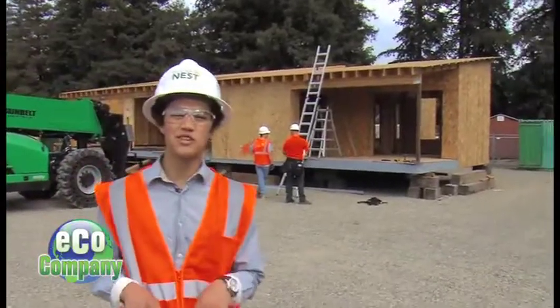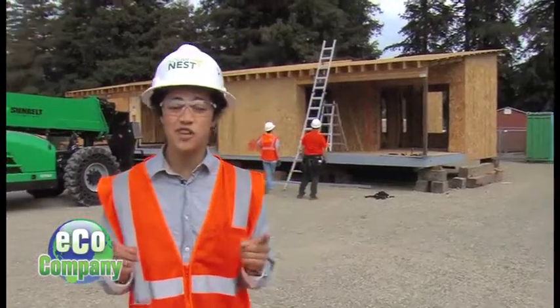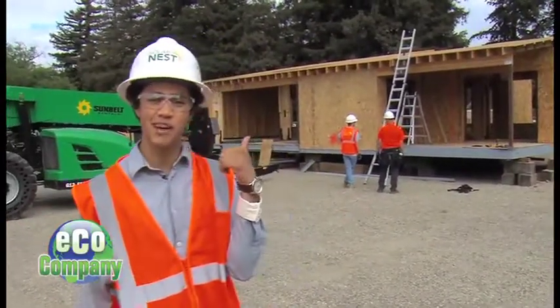Hey guys, we're here at California State University of Sacramento where students are building a solar-powered, energy-efficient house. It's for a special competition. Let's go talk to them and find out more.